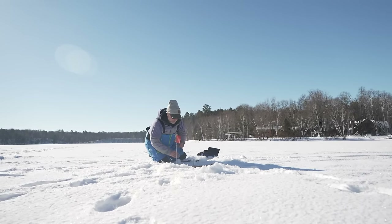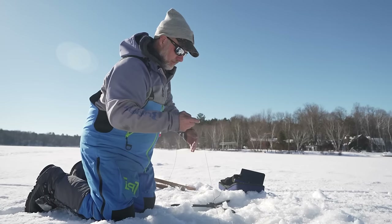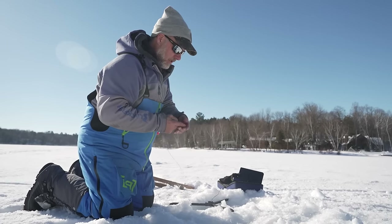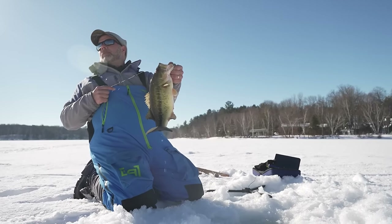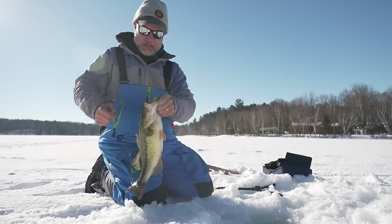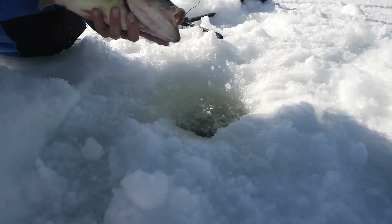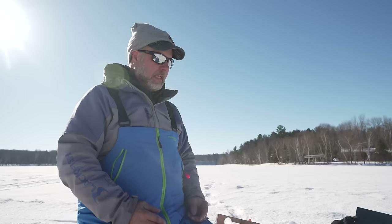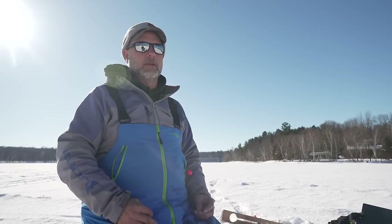I was trying to set a little Aquaview camera up and while I'm setting it up there's a fish — and it doesn't feel too bad. It popped right next to me and it is a giant bass — look at this thing! A lot of people think you can't catch largemouth in the winter, but they're actually pretty active fish. That's a nice fish right there.